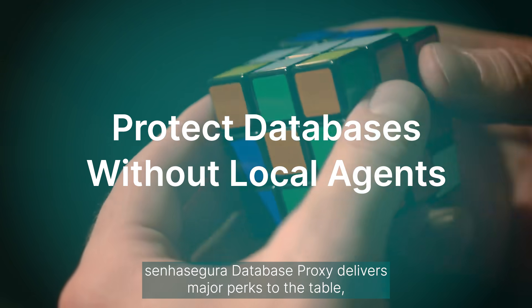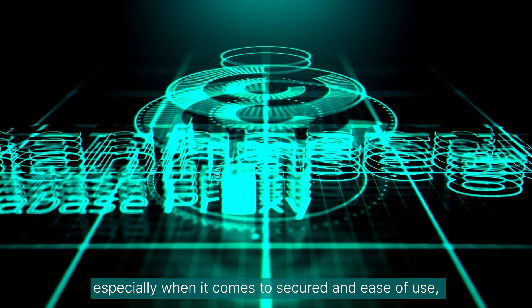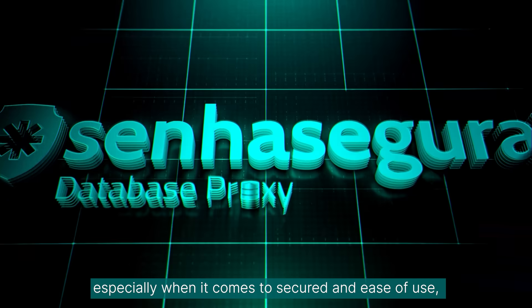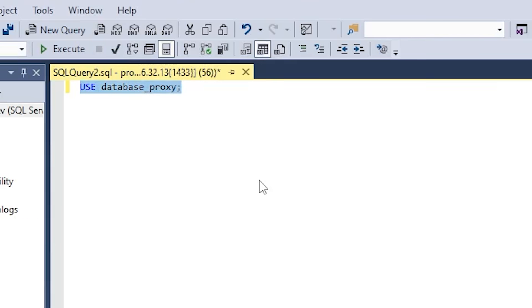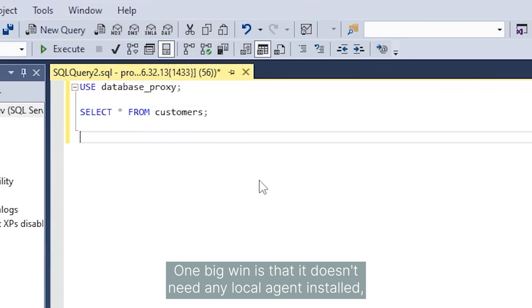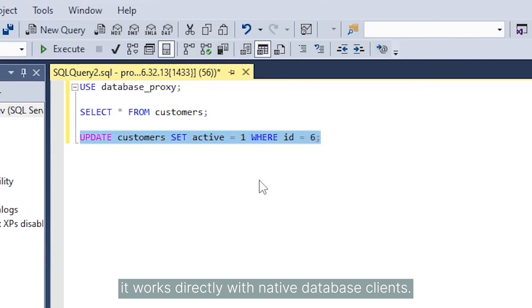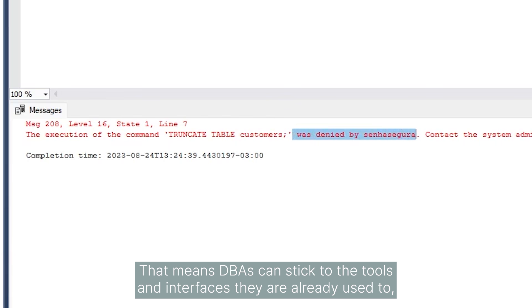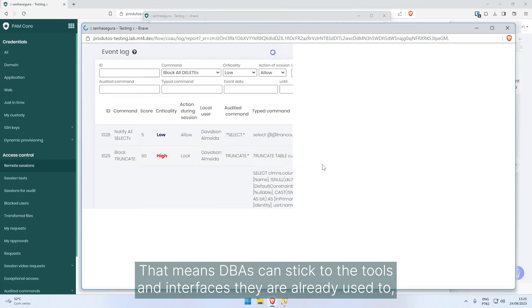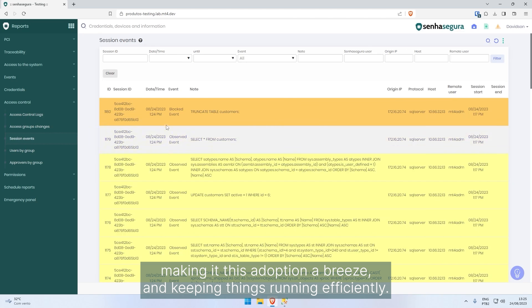Sena Segura Database Proxy delivers major perks to the table, especially when it comes to security and ease of use, all while keeping database access smooth. One big win is that it doesn't need any local agents installed. It works directly with native database clients. That means DBAs can stick to the tools and interfaces they are already used to, making adoption a breeze and keeping things running efficiently.